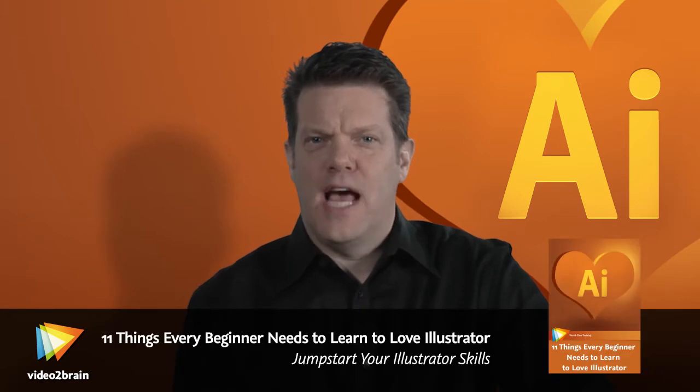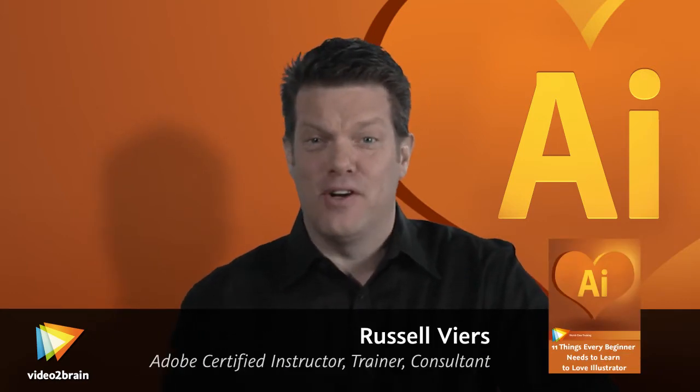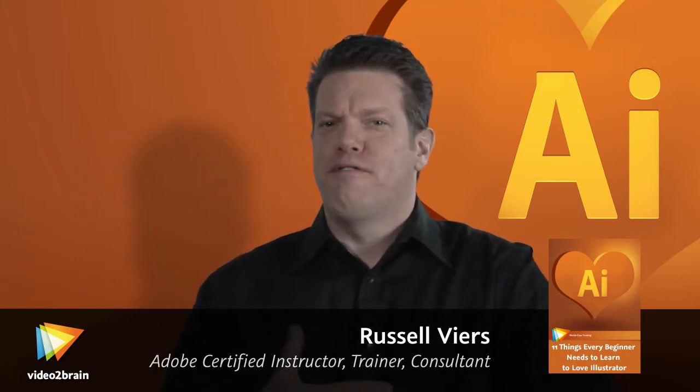Greetings. I'm Russell Veers, and I'm an Adobe Certified Instructor in Illustrator. In fact, it's my favorite of all the Adobe products. I love it. I use Illustrator for fun. If you ever come over to my house for a party, we'll break out Illustrator and start designing logos. That's how much I love it. And I really love to teach it.